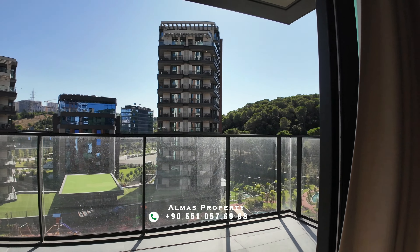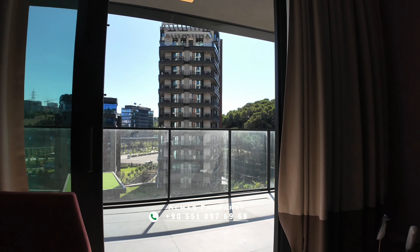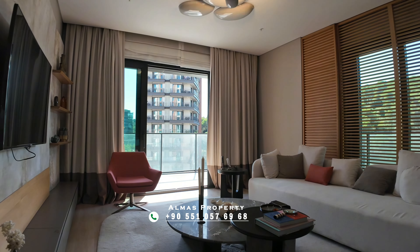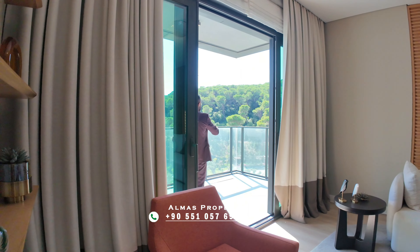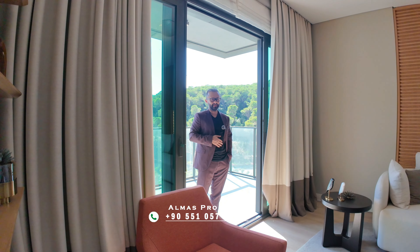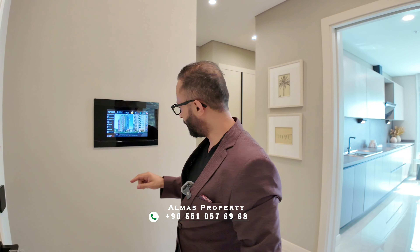Imagine this beautiful open view — a breathtaking one — seeing the birds each morning while having your coffee on this beautiful balcony with your beloved one. There is a fully smart system right behind the door.